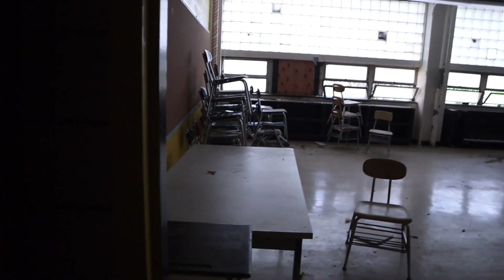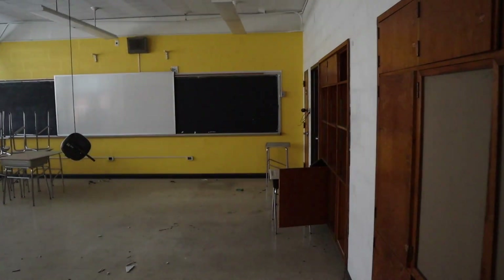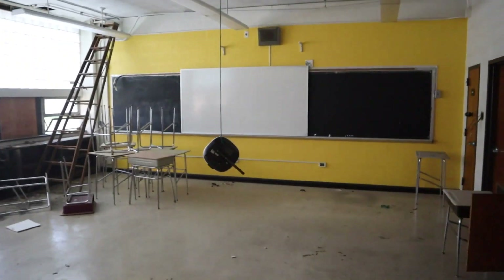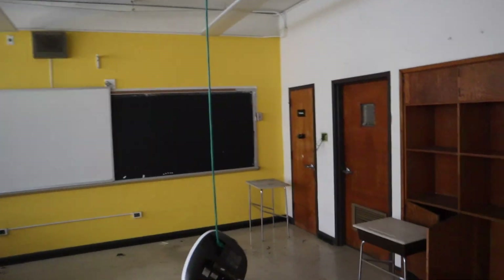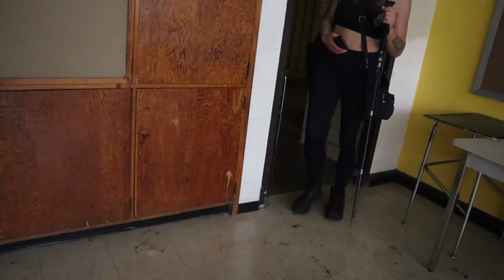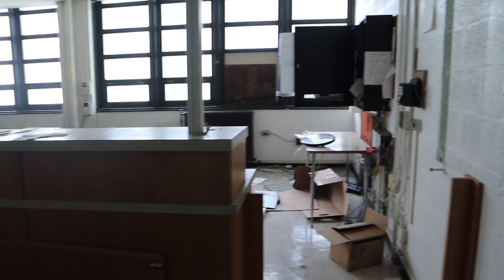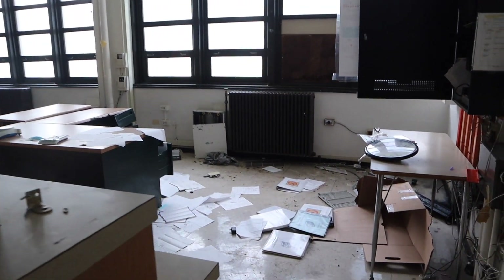Welcome back to a brand new video on the Forgotten Travis channel. Today we are exploring an abandoned high school — and it's not just any high school. This school was used as an academy. I'm not quite sure what that means, but it sounds like it was used for special things along with being a high school. The interesting thing about this school is I wasn't able to find much information, but what I did find was it was only active for about 13 to 15 years — it opened in 1998 and closed in 2013. That's all I could find about this place.